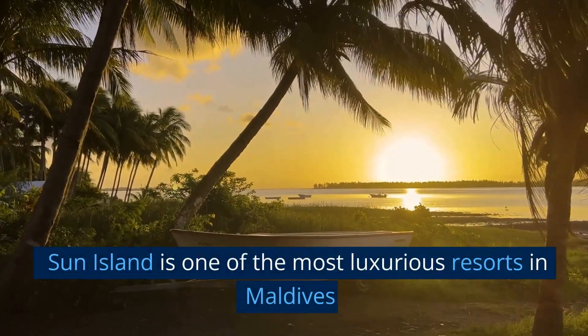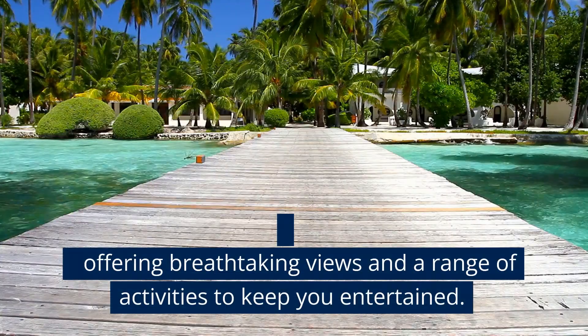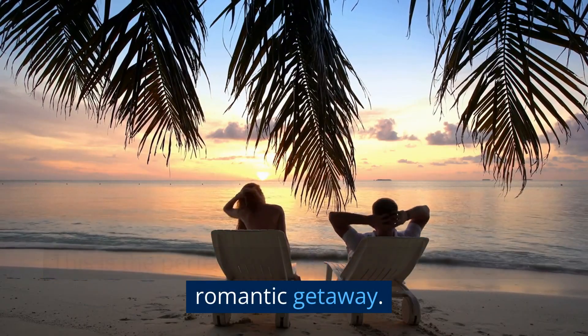Sun Island is one of the most luxurious resorts in Maldives, offering breathtaking views and a range of activities to keep you entertained. This is the perfect spot for couples looking for a romantic getaway.